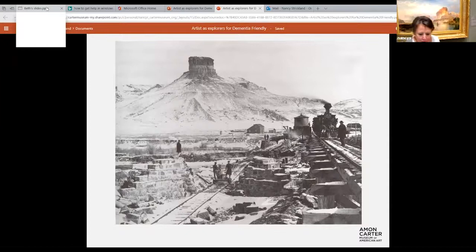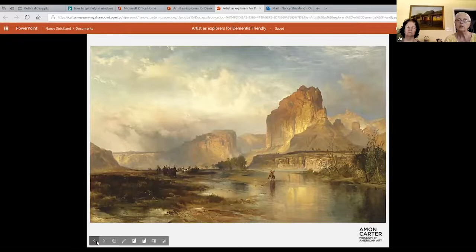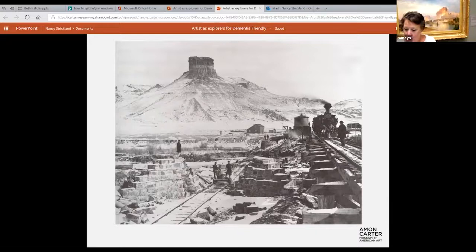But if he had painted it like the photograph showing the railroad, which would be more compelling? He's using his artistic license and making choices, showing this place to us in a more natural way.